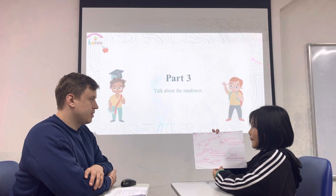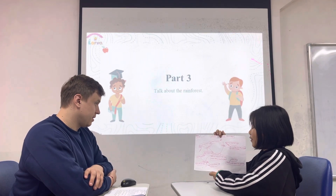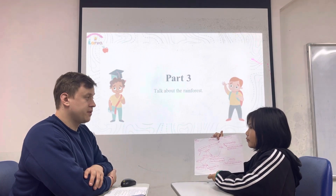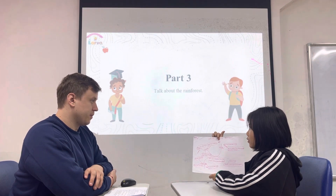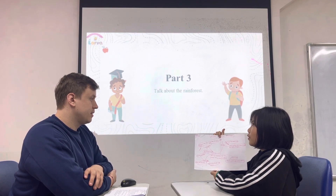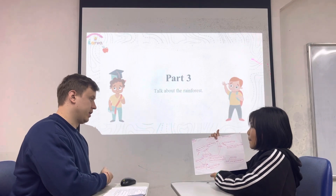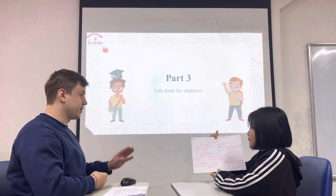Is it dark or bright? Is there lots of light or no light on the forest floor? No, there is no light. It's on the bottom. There is no light. That's why there are no plants.